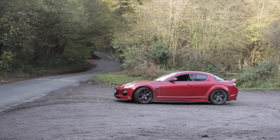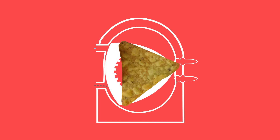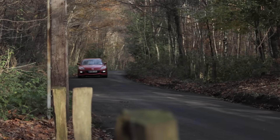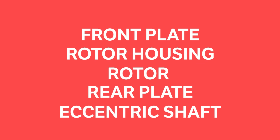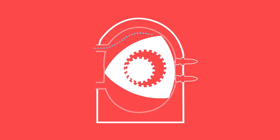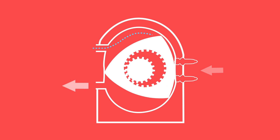Instead, a big rotor does all the hard work, and it's this rotor that people often refer to as a Dorito because of its shape. If we keep things simple by looking at a single rotor engine, there are five main components: a front plate, the rotor housing, the rotor itself, and a rear plate. The fifth component is the eccentric shaft that connects to the rotor, acting like the crankshaft in a traditional engine. The rotor housing features an intake port, two spark plugs, and an exhaust port.